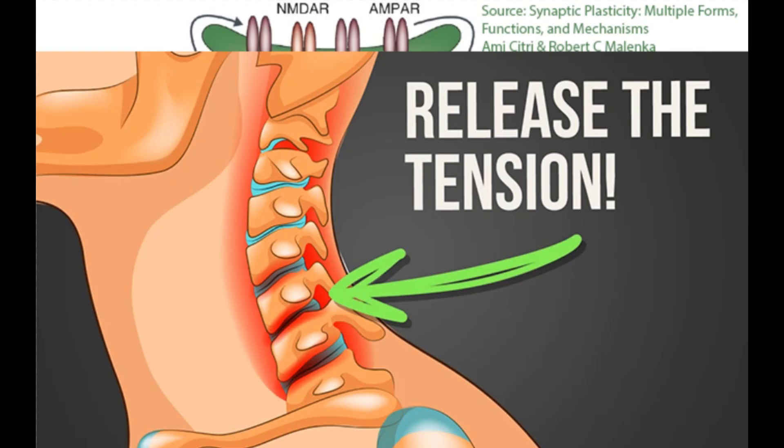Hey everybody and welcome back to another video. Today we're going to be talking about the importance of treating mechanical cofactors and their importance in dorsal cochlear nucleus hyperactivity, also known as tinnitus. We also have an update from one of our users of the DIY Susan Shore device and how treating his mechanical cofactors actually helped improve its efficacy.